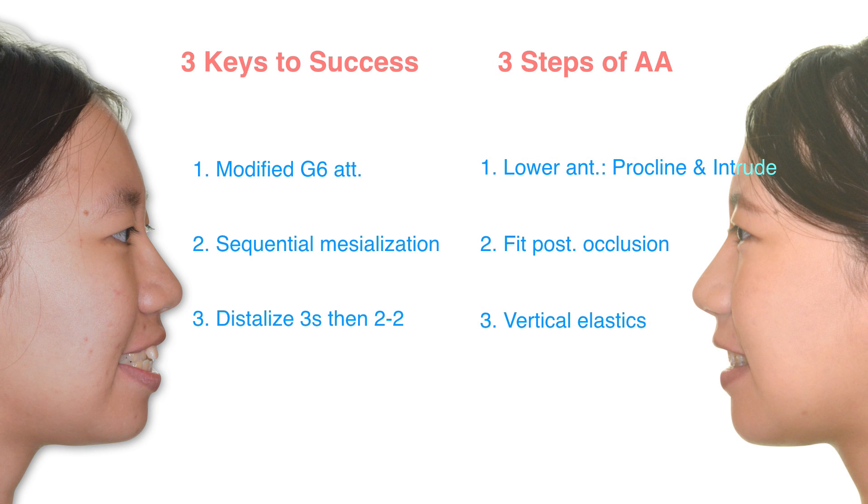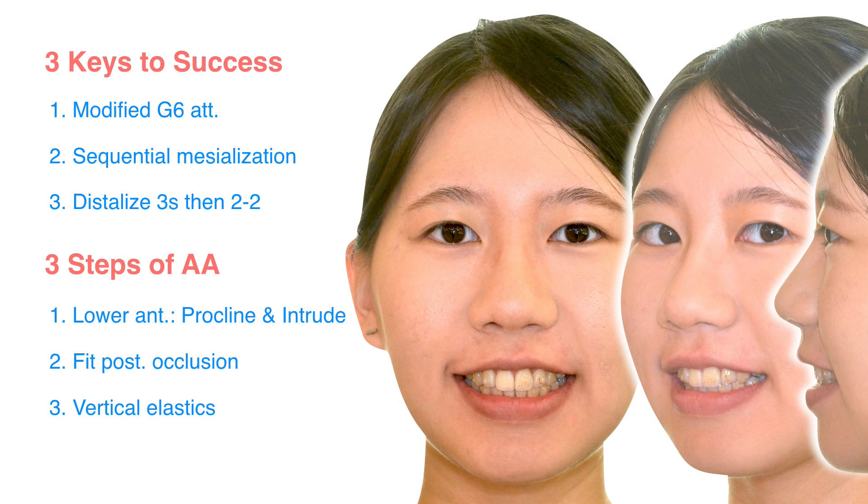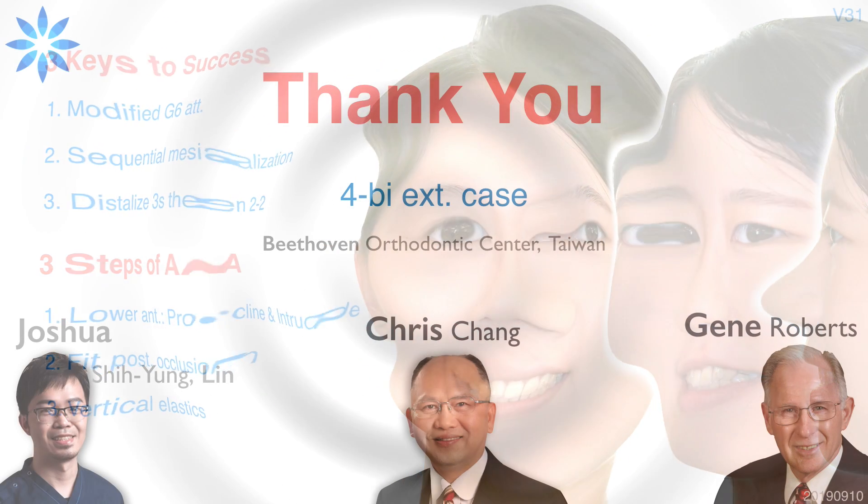Only fairytales have a happy ending. But if we follow the three keys to success and the three steps of additional aligner treatment, we won't have a fairytale — there will be a happy ending with our patients. I hope all of you can enjoy a happy ending with your patients. Thank you.